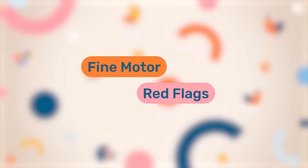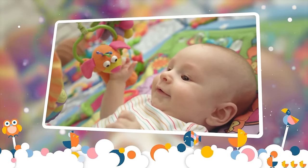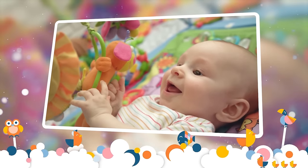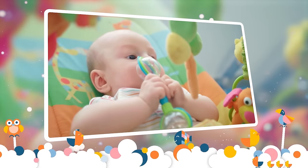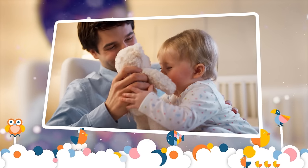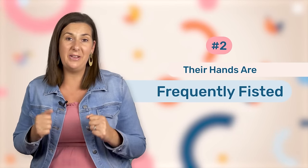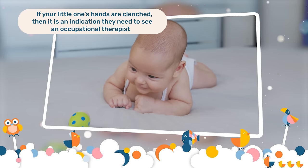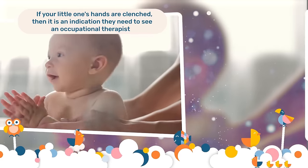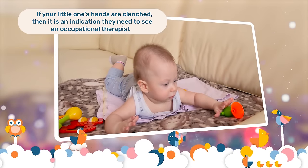In regards to fine motor concerns, the first one is that your little one doesn't reach out and hold toys. At this age, they should definitely be able to reach out when they're lying on their back to grab a toy and they should be able to hold it. And if you're sitting them in your lap and providing them with support, they will be reaching out to grab a toy. Also, their hands should not be fisted. So if your little one's hands are clenched, then it might be an indication that they need to go see an occupational therapist, because we need those hands to be open so that they can start to grab and interact with toys.